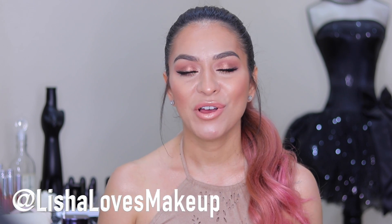Hey guys, welcome back to my channel! Today I am super happy to finally be filming a makeup tutorial. I feel like it has been so long and I know I have been MIA. I am definitely getting back into the swing of things and plan to start posting regularly again on my YouTube as well as my Instagram. My handle is Lisha Loves Makeup, I'll list that down below.